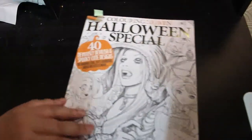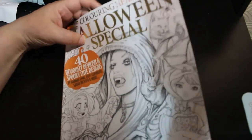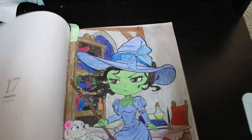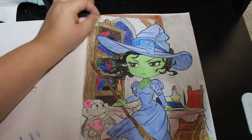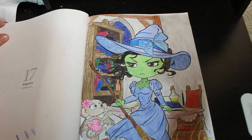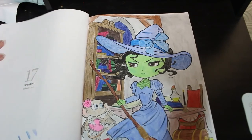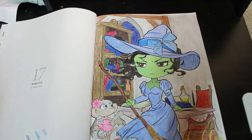The last one — again another Colour in Heaven — is the Halloween Special from last year. I started it with the Crelando pencils from Lidl's but finished it off with the Black Widows. It's the Wizard of Oz one — the Wicked Witch. I quite like it. Glad to get it finished and off my WIP pile, which is still huge but it is going down now.